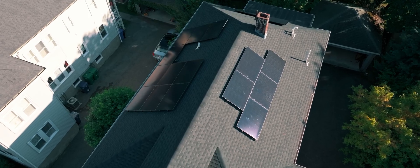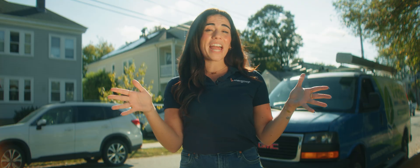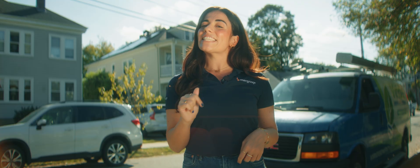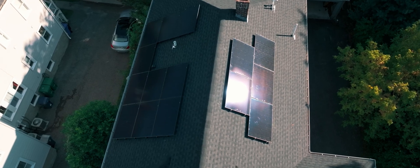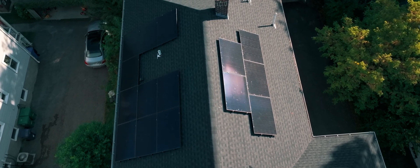And now we just have a little bit of a waiting game. We have to get utility and city inspectors out here just to make sure that everything is safe and good. And then we will get PTO — which, in this case, means permission to operate. And then it's game time. I'll be generating clean electricity and my utility bills will be lower. Thank goodness.